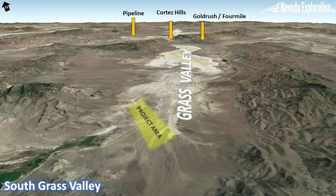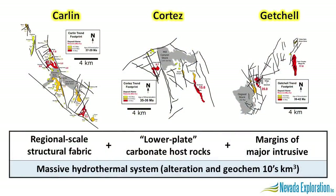We acquired South Grass Valley as a result of our groundwater chemistry-driven generative exploration program, and in 2018 we began advancing the project to look for a large Carlin-type gold district such as Cortez, located at the north of the valley. We know a lot about Nevada's major Carlin districts. These three districts, which contain 80% of Nevada's Carlin-type gold endowment, or 200 million ounces, are remarkably similar in terms of their makeup and size.